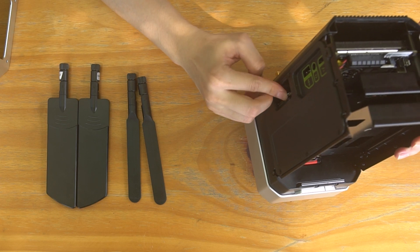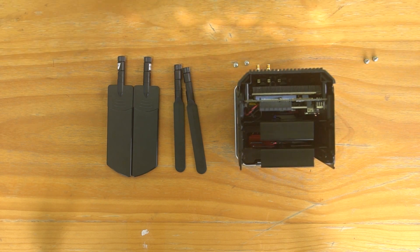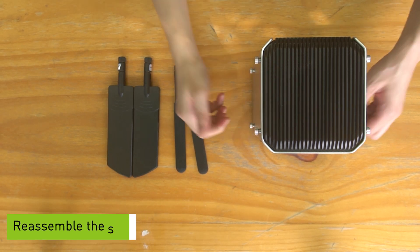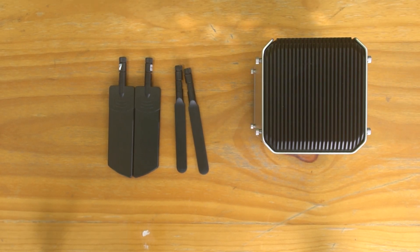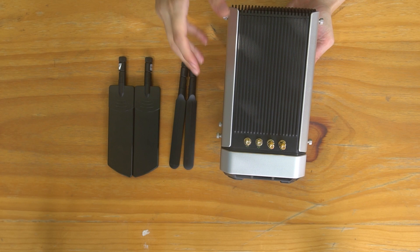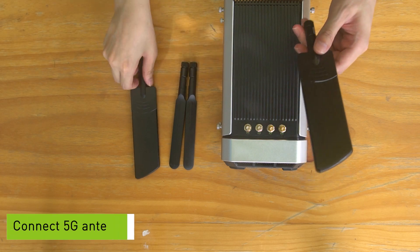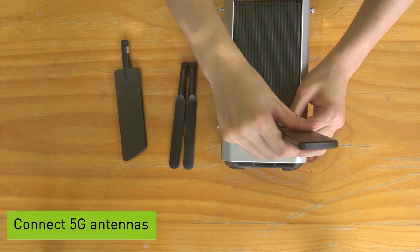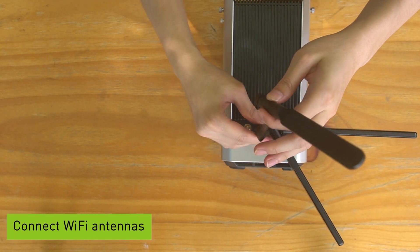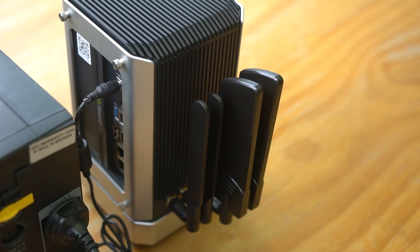The SIM card is the same as the one in your phone — just insert it. Then, we put our shell back. For the last step, install the antennas. Remember that the left two are for Wi-Fi antennas and the right two are for 5G antennas. Now, we have finished our hardware — the portable server 5G router.